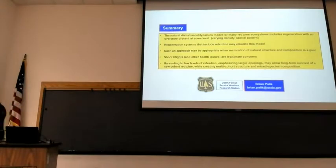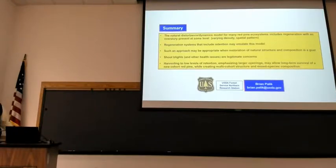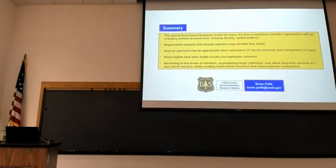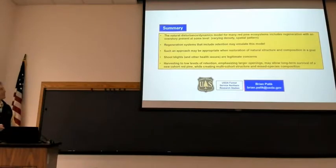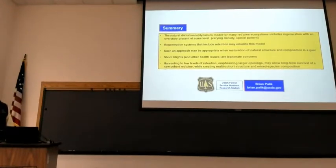To summarize: the natural disturbance dynamic model for red pine ecosystems includes regeneration with some overstory present during the disturbance event — varying amounts and spatial patterns. Regeneration systems that include retention emulate that model. Such an approach may be appropriate when restoration of structure and composition is your goal. It's not the way to do it if you want to grow two-by-fours with red pine. But harvesting to some low level of retention, emphasizing larger openings in particular, seems to allow long-term survival of a new cohort of red pine while creating multi-cohort structure and mixed species composition.